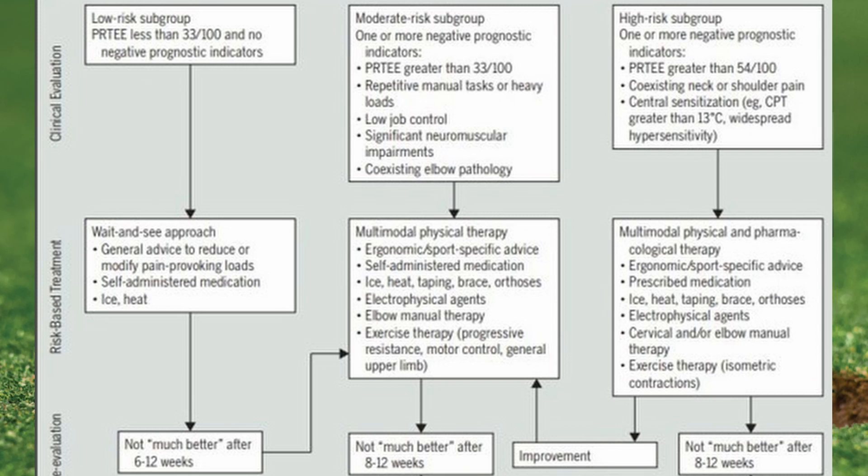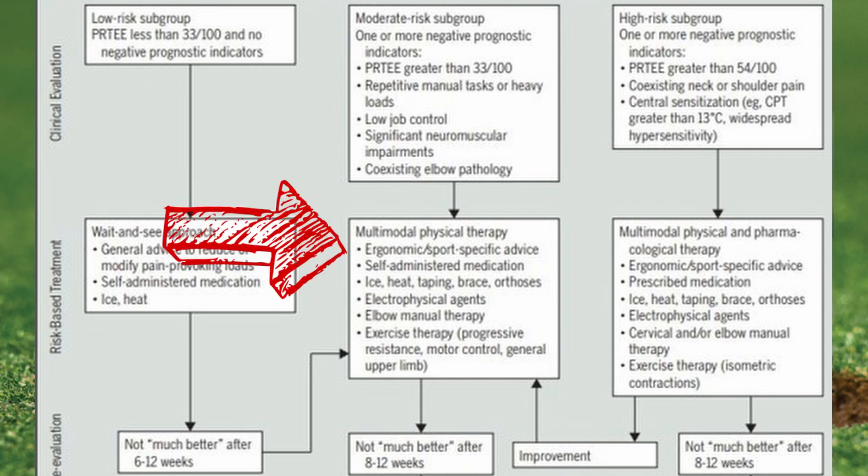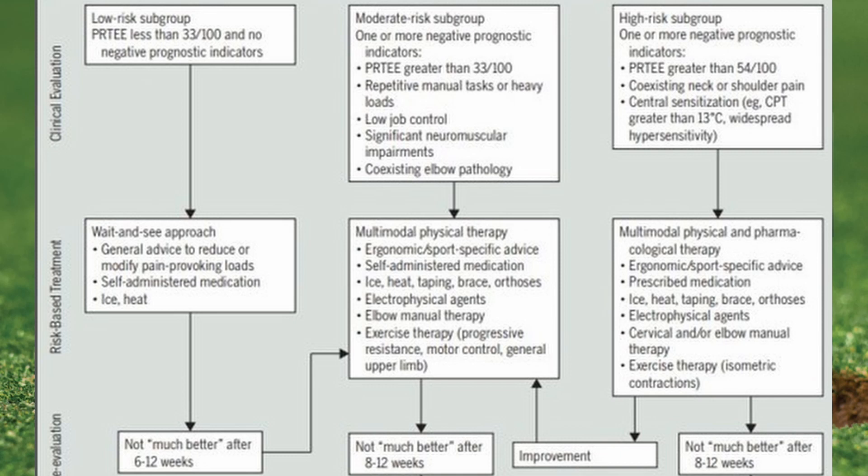The second group has comorbidities or other issues — such as a physically demanding job or a prior episode — and needs counsel from a doctor or physical therapist using manual therapy, taping, or bracing to get improvement. If those things don't get better, getting a diagnostic image via MRI or ultrasound to look at the tissues is the next step. The final group has additional problems like neck pain or shoulder pain alongside the elbow, and should seek counsel from a doctor or physical therapist sooner.